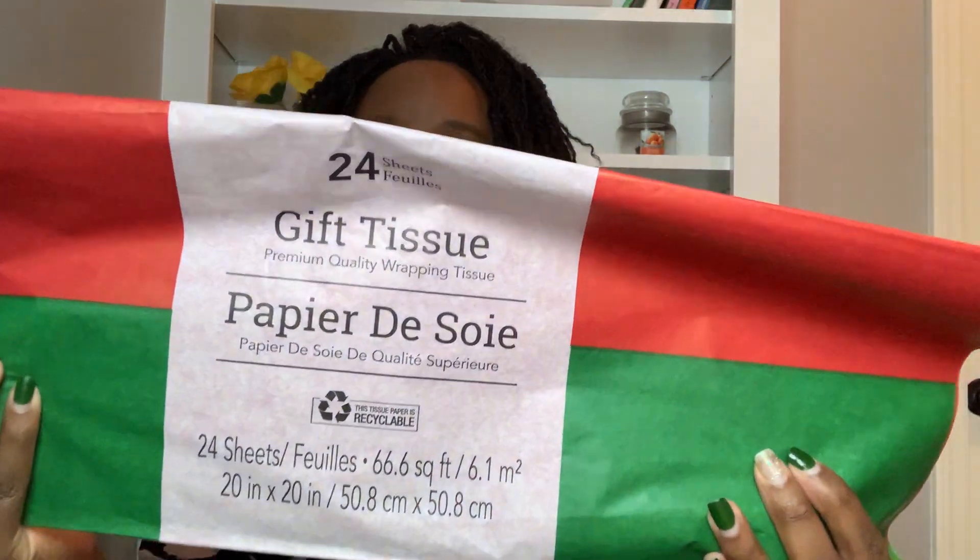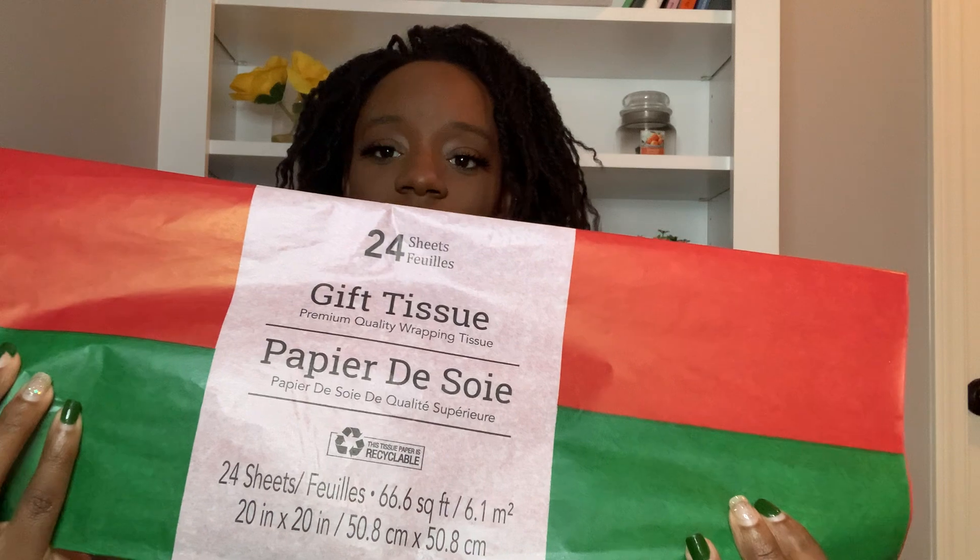I got some tissue paper and it's 24 pieces in here. It's red and green. Excuse my nails — I need to get them done but I just haven't had a chance. I think I'm gonna probably do some press-ons. Stay tuned, I have a video on some press-ons I got from Walmart.